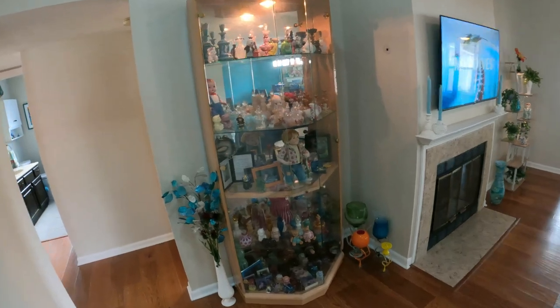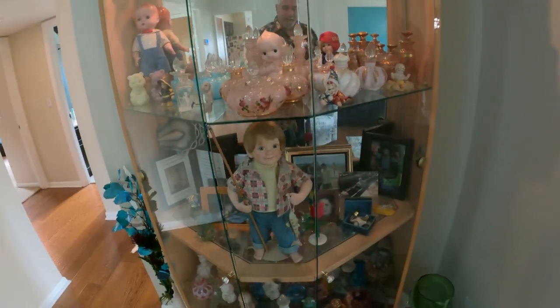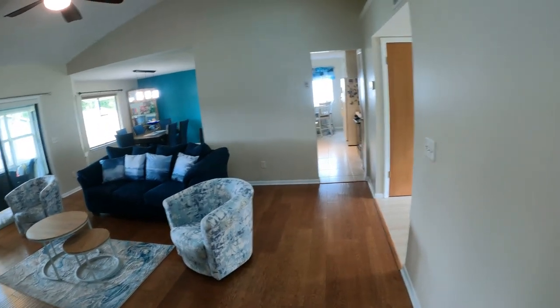Display case number one — the special shelf devoted to our grandson Abram Hunter. This is from the exit of the living room looking back into the dining room, and the kitchen is right over there.